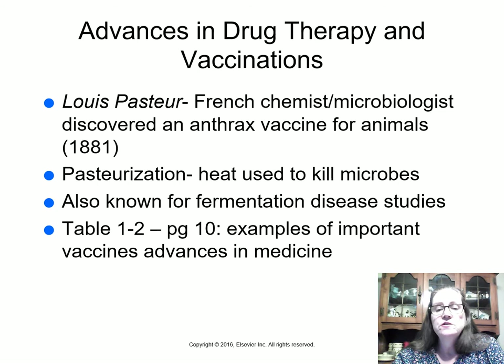Louis Pasteur was a French chemist and microbiologist who discovered an anthrax vaccine for animals. Anthrax is a bacterium that lives in soil — in concentrated form it can kill people if they breathe it, which has been used as a form of bioterrorism. He also developed pasteurization, named after him. He demonstrated that if you heat beef broth and keep it in a sealed container, microbes will not grow; but in an open container they will, because it becomes contaminated.